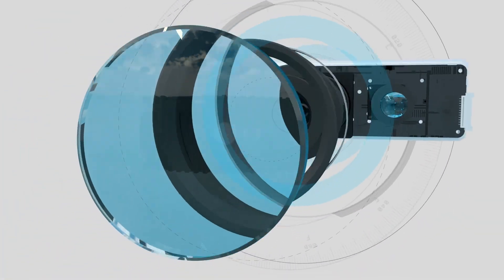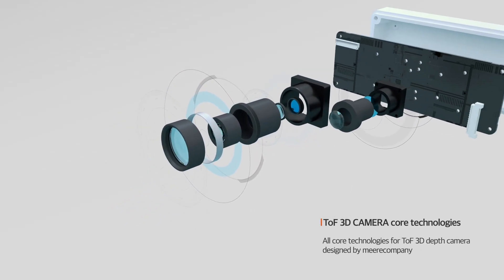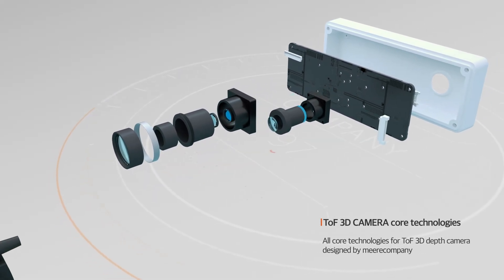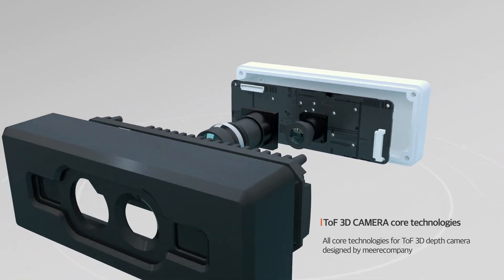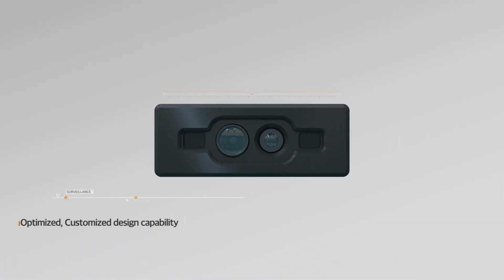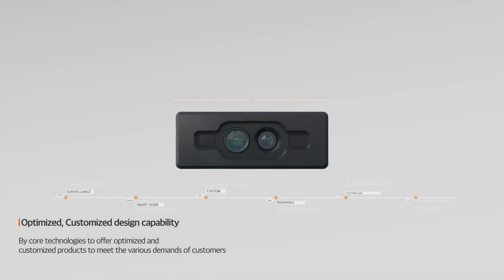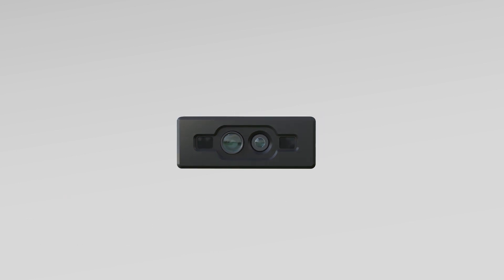Mireille Company possesses the core technologies that compose the TOF 3D Depth Camera, such as the optical design, logic design, instrument and thermal analyses, and electronic circuits. Based on these capabilities, it is possible to customize the product to be optimized for special environments or various customer needs.